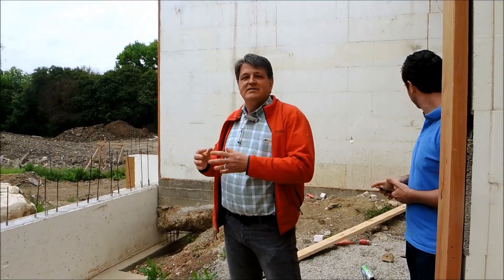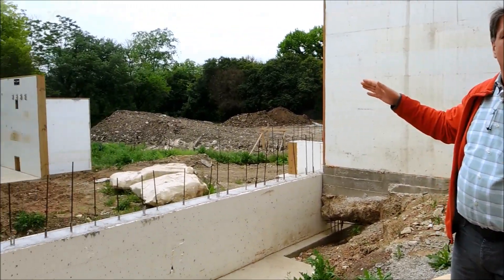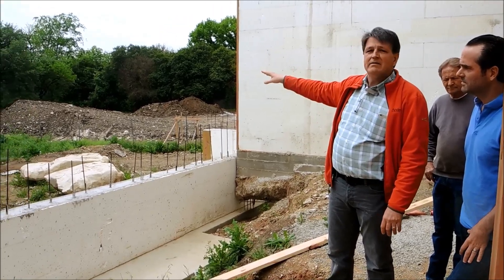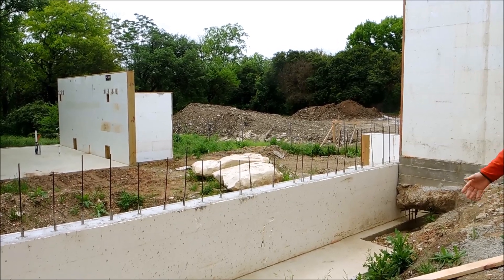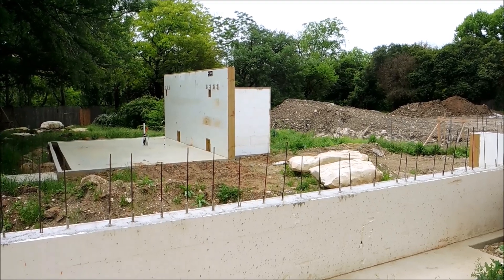The other thing we used the ICF for out here was to support our gazebo wall. The ICF wall is serving to house the pool bath and be a great sound buffer for the neighbor's property, as well as provide really incredible support for the I-beam system, which is going to support the roof on the gazebo.